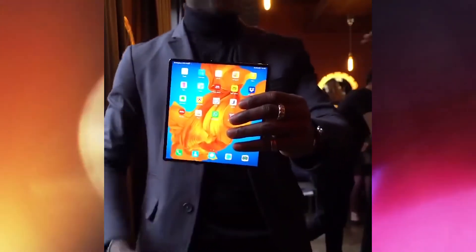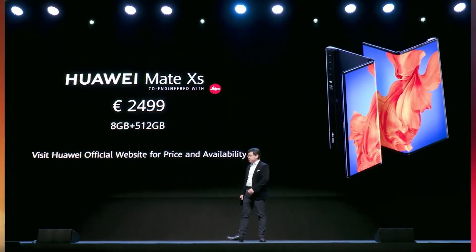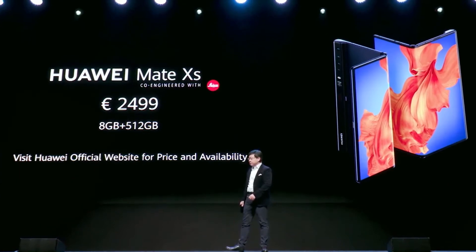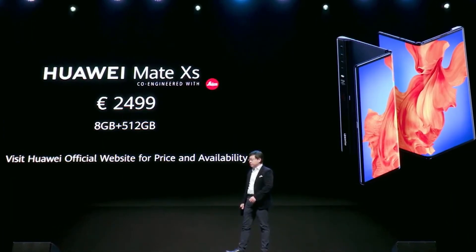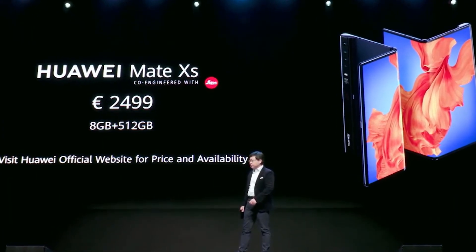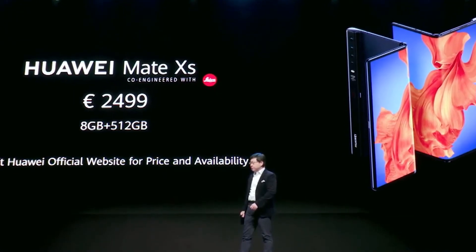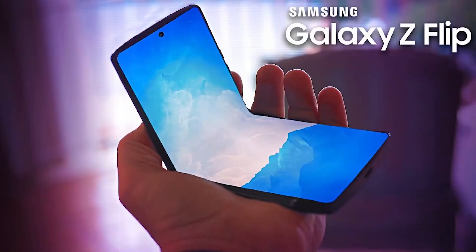The Huawei Mate XS comes with 8 gigabytes of RAM and 512 gigabytes of storage. The phone is priced at around 2499 euros and will start selling globally in the upcoming months. The price of this smartphone is almost double that of the Samsung Galaxy Z Flip, which costs around 1300 euros.